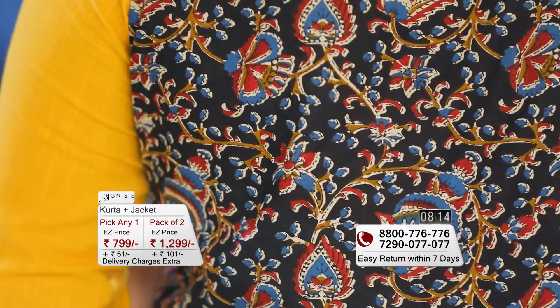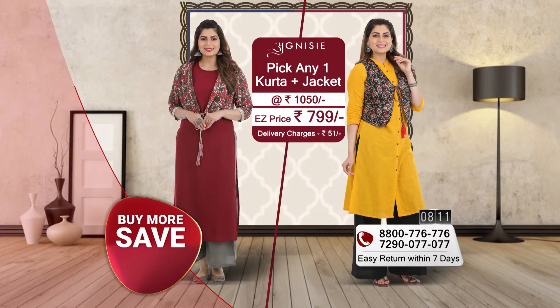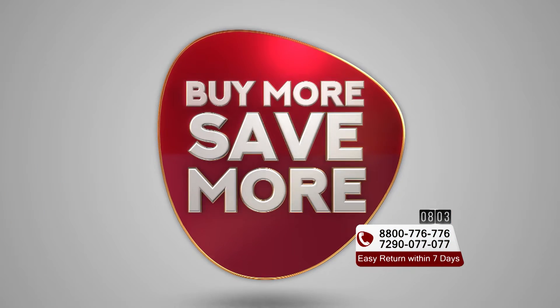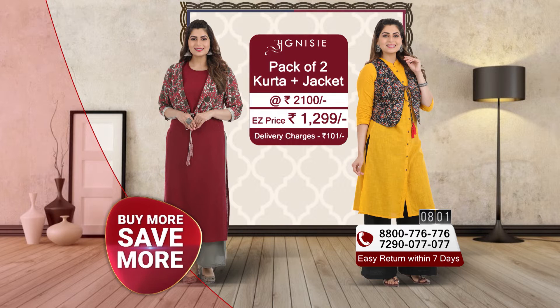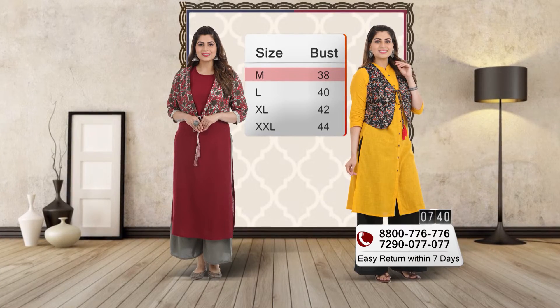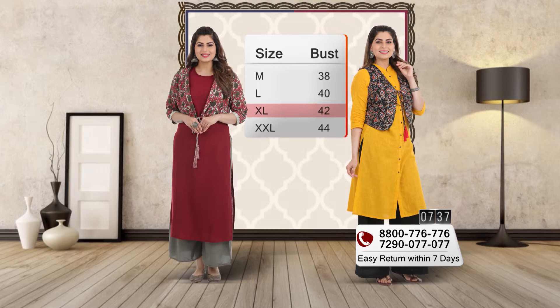If you want to shop with any one jacket today, the easy price is 799 rupees. But with the buy more, save more option, you should shop with both jackets because both are different and different looks will help you. The easy price of both jackets is 1290 rupees. Nominal delivery charges are 101 rupees. The sizes available are medium, large, XL, and XXL.